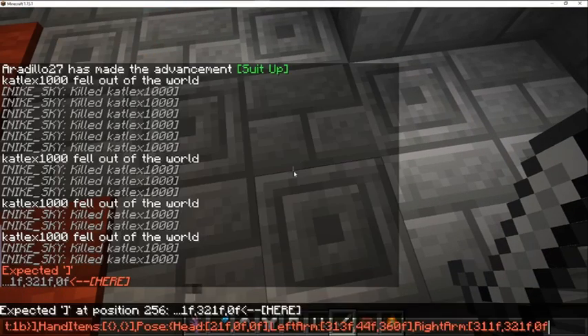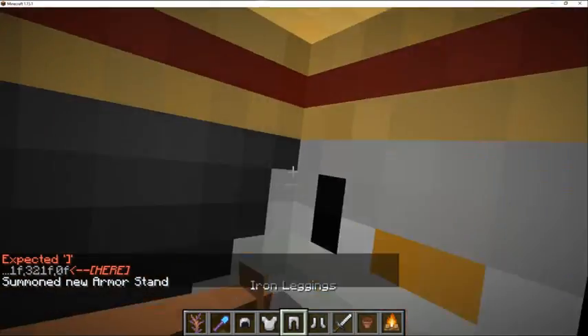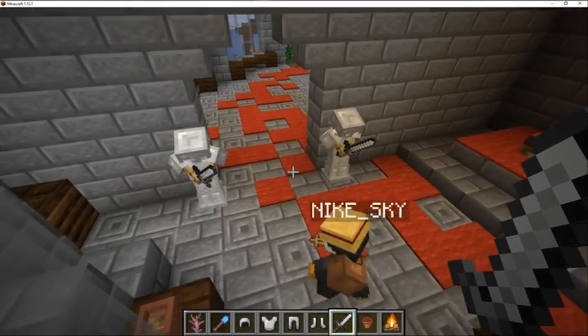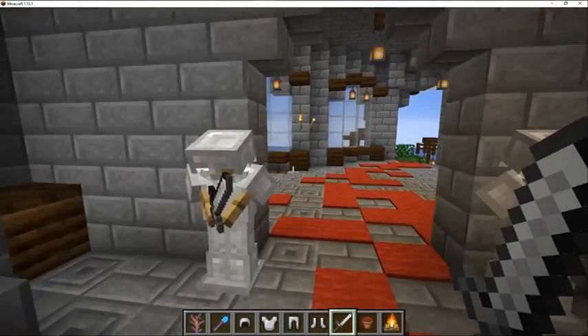Do you have anything to say, Ardillo? Oh yeah. Or Daniel? Yeah, looks pretty dang good. The armor stands are supposed to be holding their swords down, but I couldn't figure out how to do that. But they kinda look like they're in a garden pose or something. Yeah, they look good. I like them.